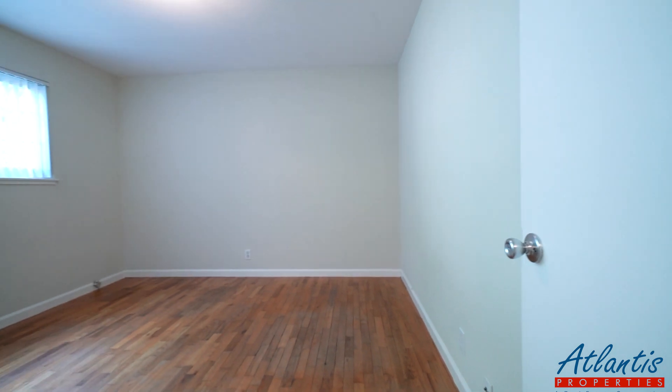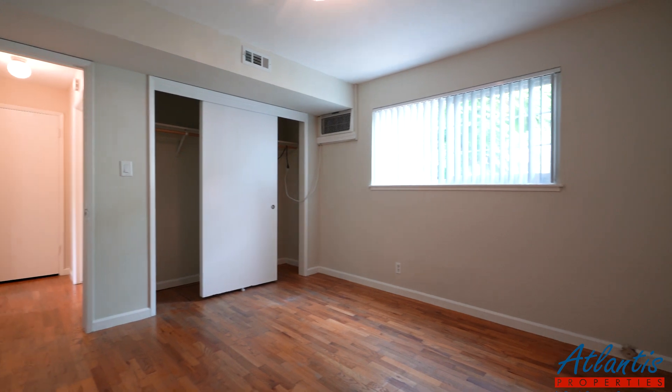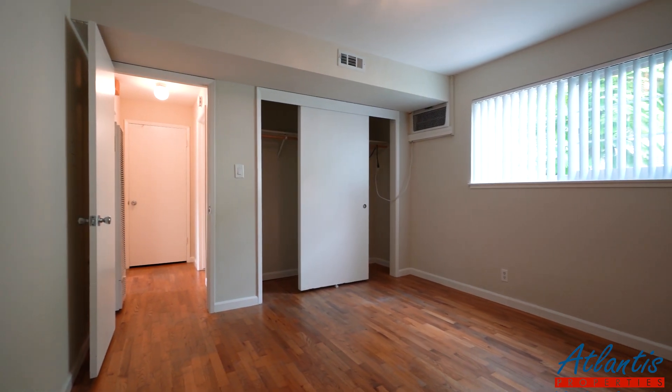And here we have the bedroom — nice big closet space and an air conditioner.